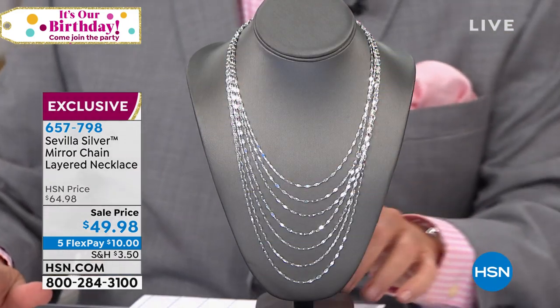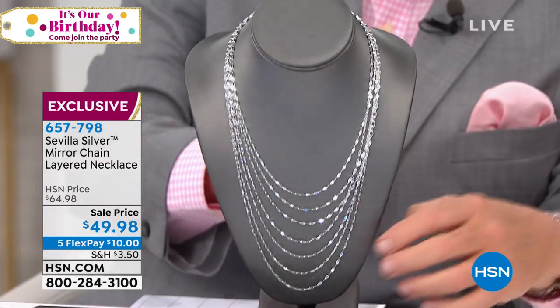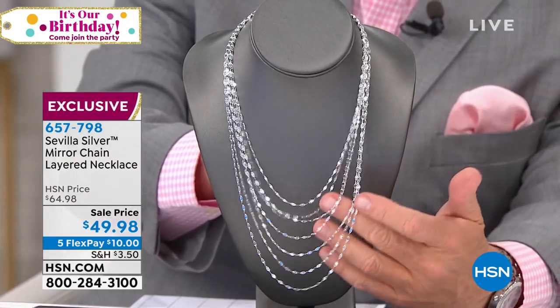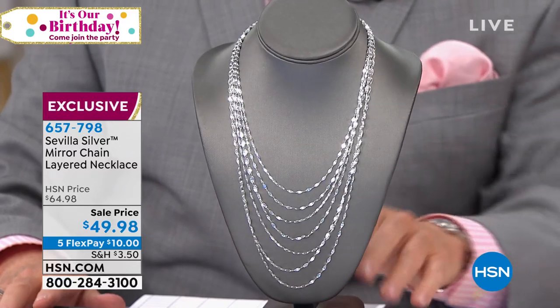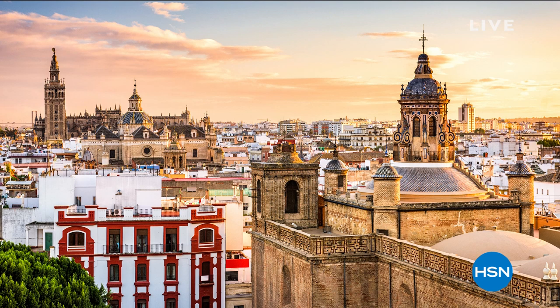This drama piece — you don't want to fumble through this. Item number 657-798. Remember, just because we stopped showing it, you can still order on HSN.com or download our free app. You don't have to stop ordering just because we've moved on. We're in our second hour of Sevilla Silver.